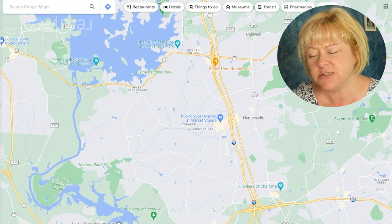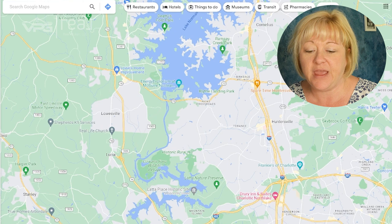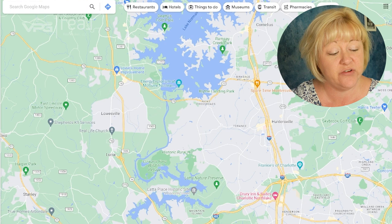Huntersville has a lot of breweries. When I looked up businesses there, I thought it was funny — they've got Primal Brewery, D9 Brewery, and they have 11 lakes. So if that's your thing, Huntersville might be the place for you.